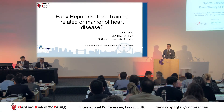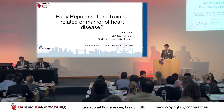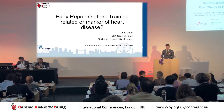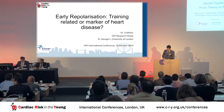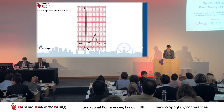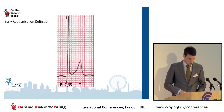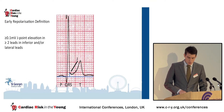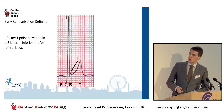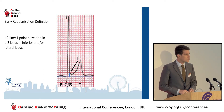I'd like to discuss today the early repolarization ECG pattern and assess whether this is a training-related phenomenon or indeed a marker of occult heart disease. I'm aware that some of you may not be familiar with ECGs and in particular the ER pattern. Just to go through the definition, we're talking about J-point elevation in the inferior and lateral leads.